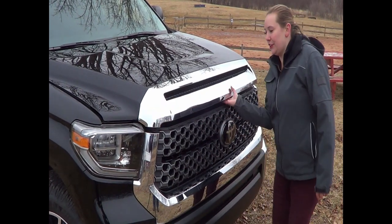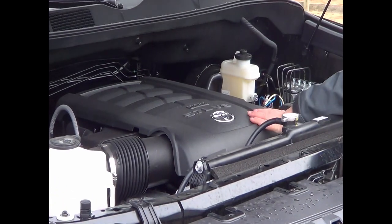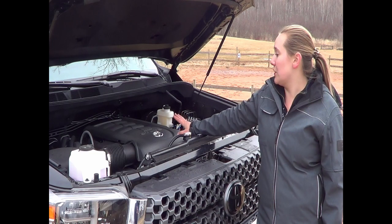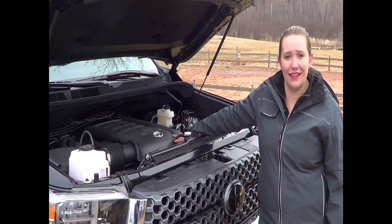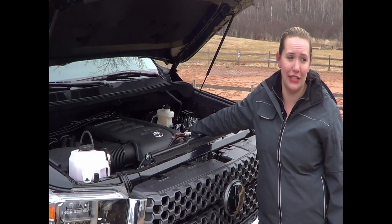If you take a look up under the hood here, you'll see this model is equipped with a 5.7L V8, which is great when it comes to towing — a nice powerful engine. It is also available in a 4.6L V8 as well.